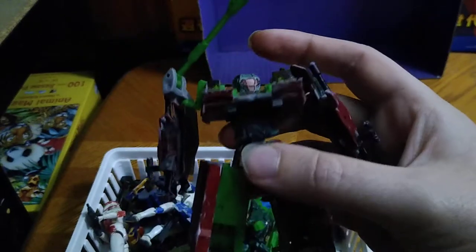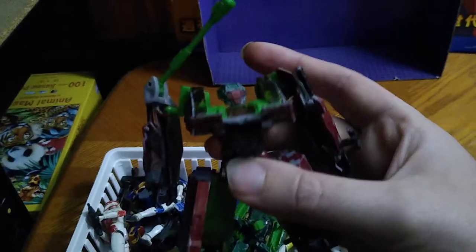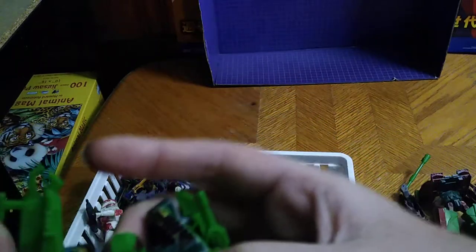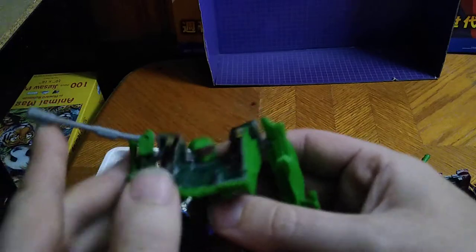Here is my Darksteel custom Decepticon. Here is my custom Decepticon movie Brawl. And not a bad looking Brawl custom, if I do say so myself.